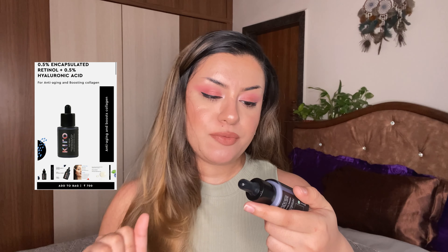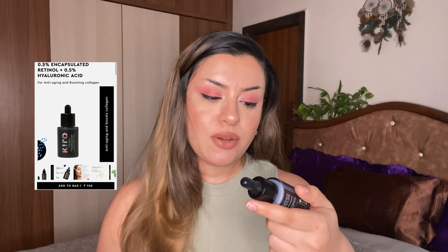The next two products are skincare from Kiro. Kiro launched their serums — I've been a huge fan of their makeup for so long and this was a big surprise. This is the 0.5% encapsulated retinol with 0.5% hyaluronic acid. It's extremely lightweight — perfect if you're a beginner to retinol. It's a milky white serum that sinks into the skin like a dream, extremely nourishing, and the hyaluronic acid really smoothens and plumps the skin.